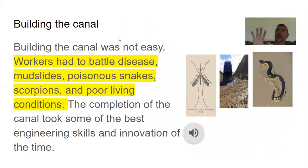Building the canal was not easy. Workers had to battle disease, mudslides, poisonous snakes, scorpions, and poor living conditions. People got malaria from mosquitoes, and mudslides would come when it rained too much. The completion of the canal took some of the best engineering skills and innovation of the time.